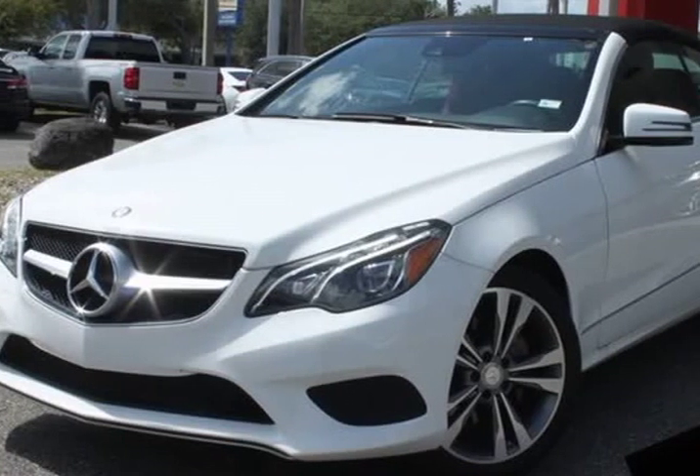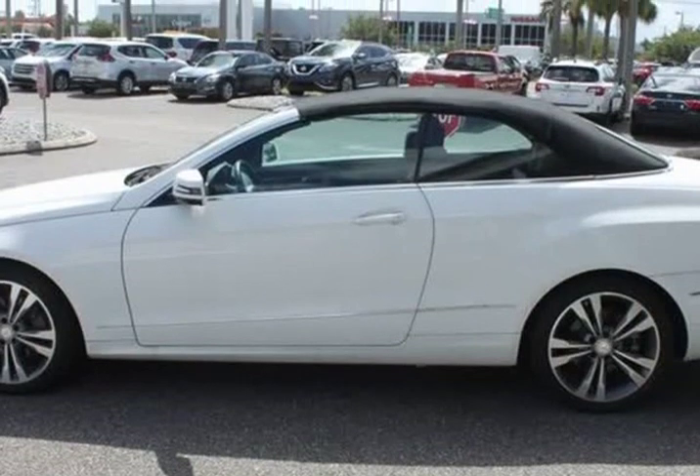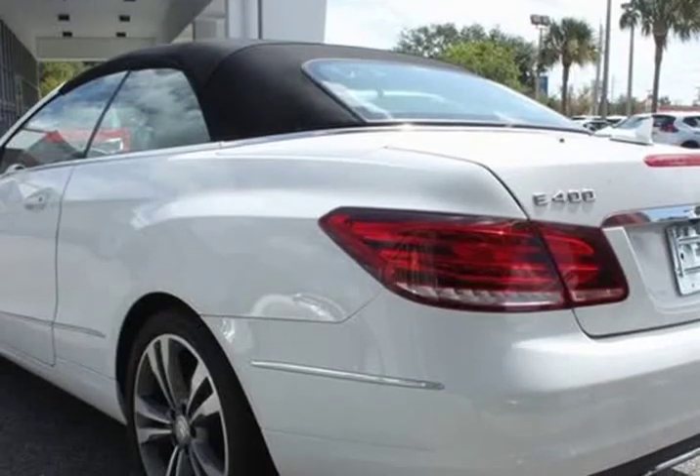This 2016 Mercedes-Benz E-Class is brought to you by Citi Mitsubishi. White with red interior. Original MSRP $70,020.